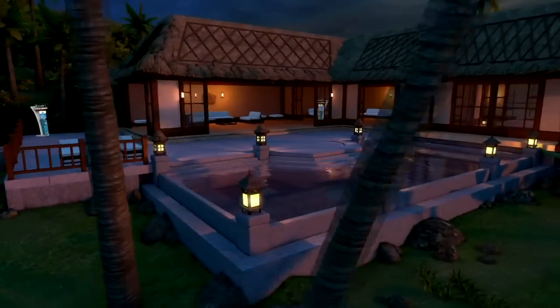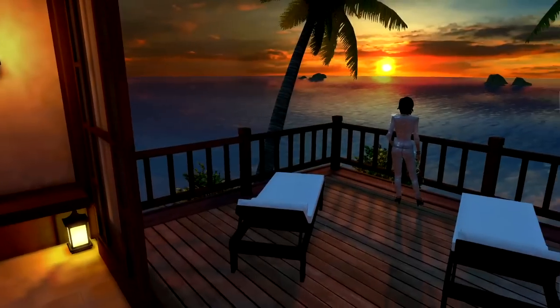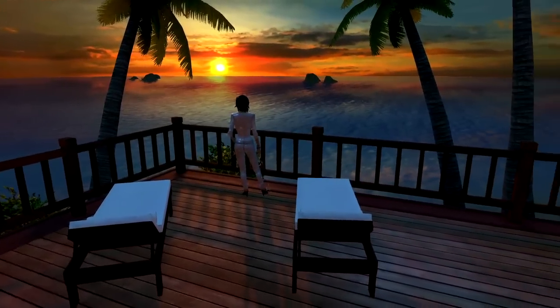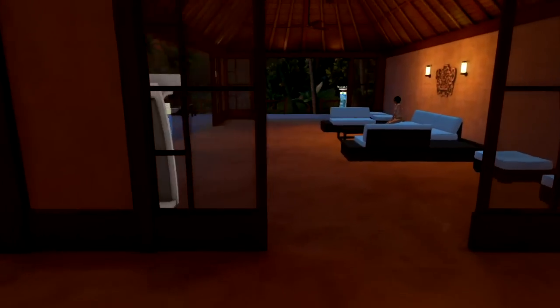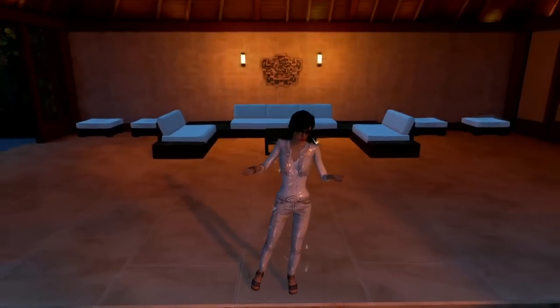Enjoy the quaint tropical setting of the Island Bungalow, available as an apartment or clubhouse. For a limited time, the Island Bungalow is even available as an open house for your pre-viewing perusal. So what are you waiting for?